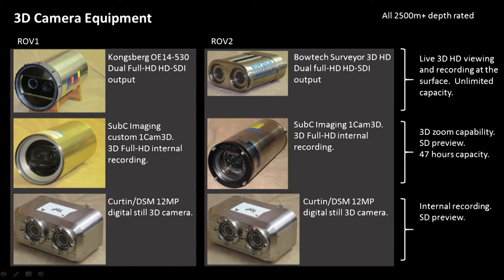On the first ROV, we had a Kongsberg full HD 3D high-definition video camera. On the second ROV, we had a 3D high-definition video camera from Bowtech. On both ROVs, we had a secondary 3D high-definition camera from a company called Subsea Imaging, near Halifax in Canada. And we also developed our own 3D digital still camera for the project.